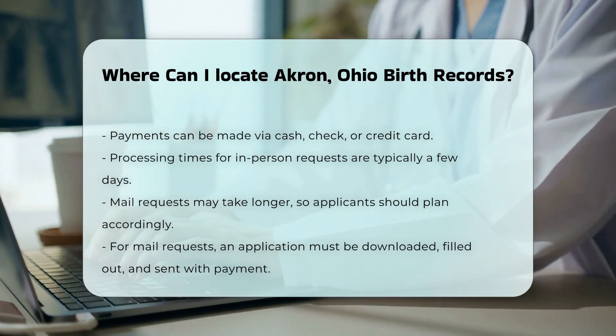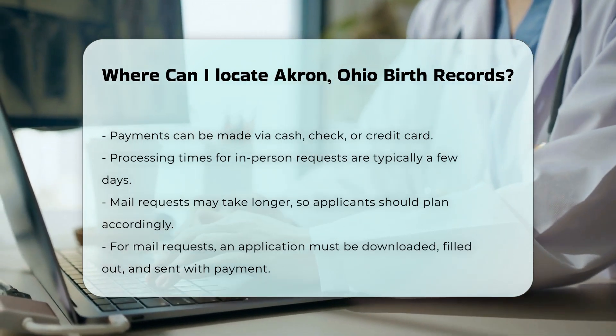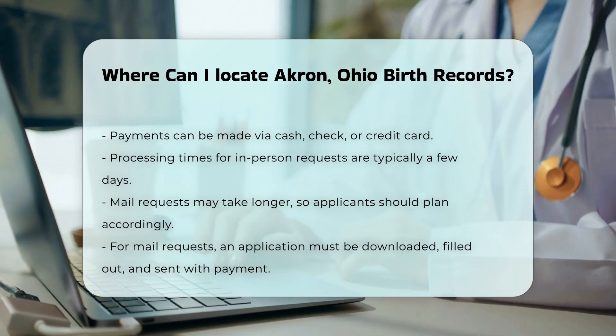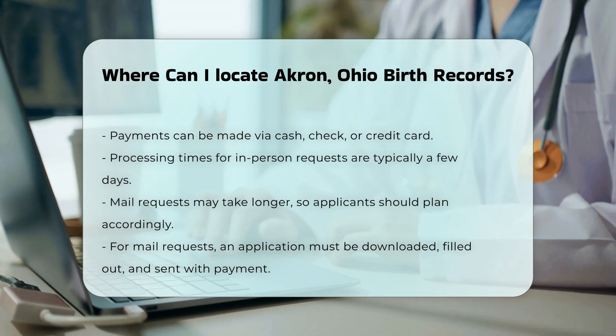For those who cannot visit in person, you can also request a birth certificate by mail. Download the application from the Summit County Public Health website, fill it out, and send it along with your payment.